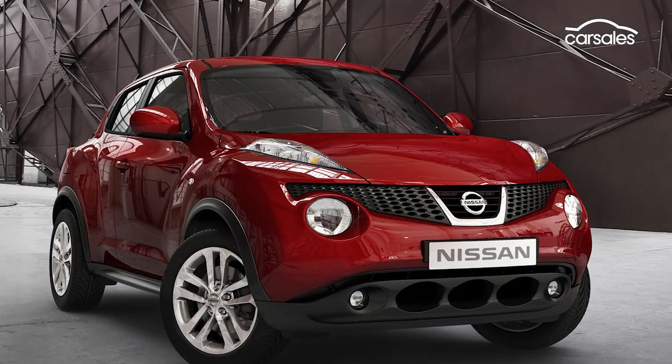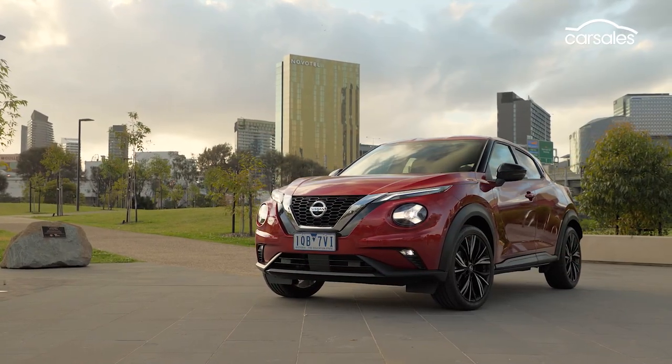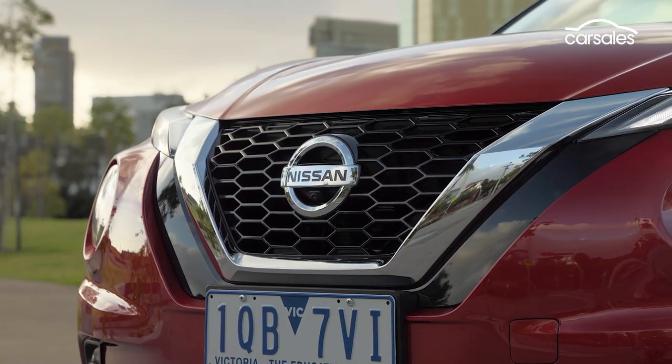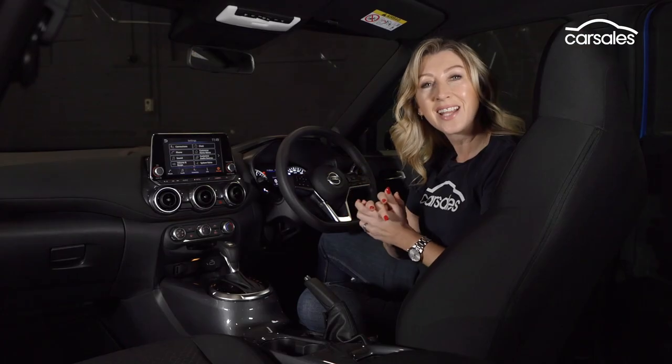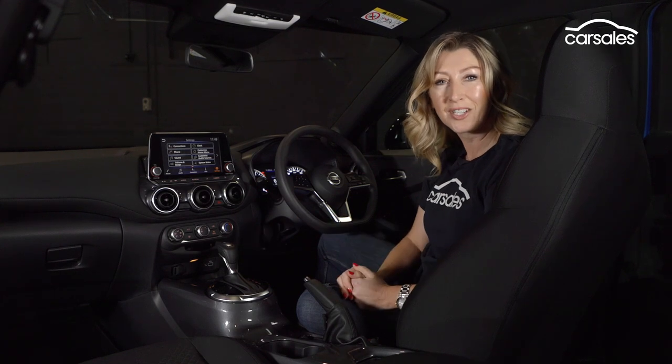It's been 10 years since the original Juke made its debut, and this more mature second-generation offering now blends more seamlessly with other small SUVs, of which there are around 30 to choose from. With just one engine and transmission across the four models, it's equipment levels that really differentiate this bunch.